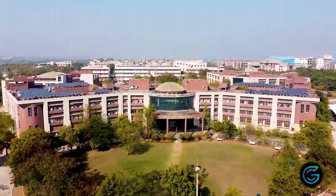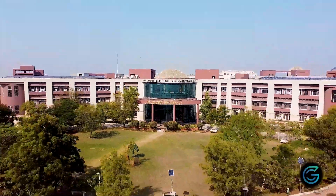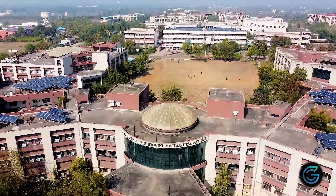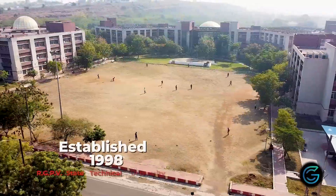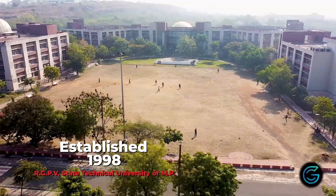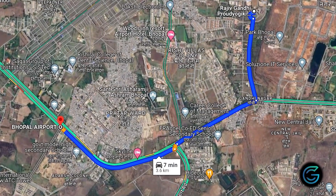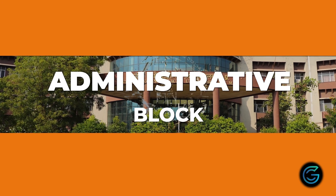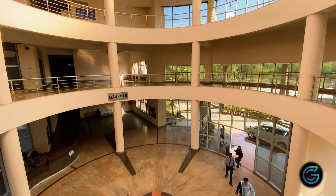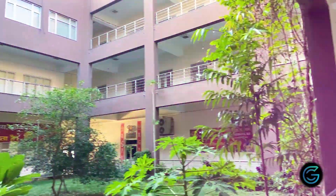Welcome to RGPV Bhopal. The University is just 3.6 km away from Raja Bhoj International Airport at Bhopal. With a land area of 247 acres, it is a wide campus. These are the glimpses of the administrative block.